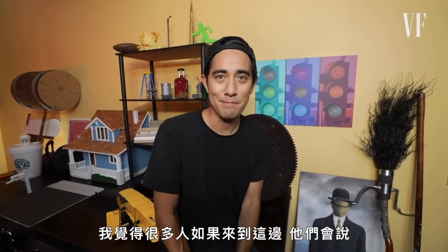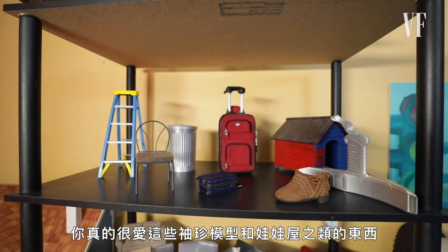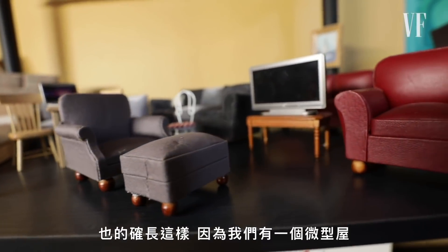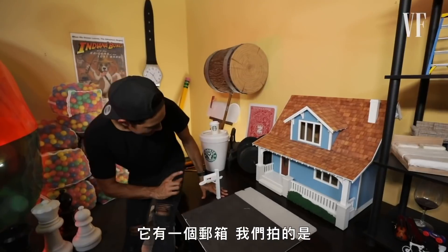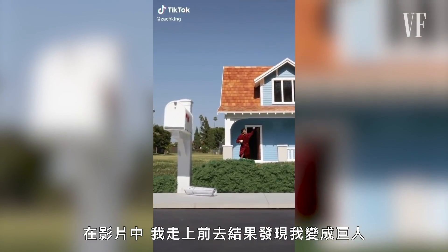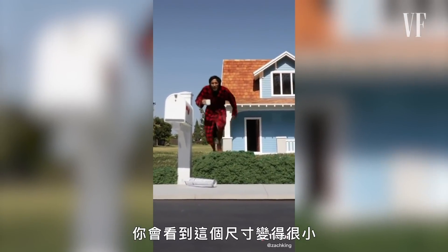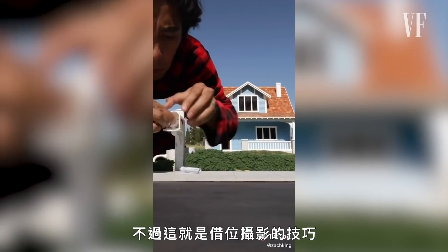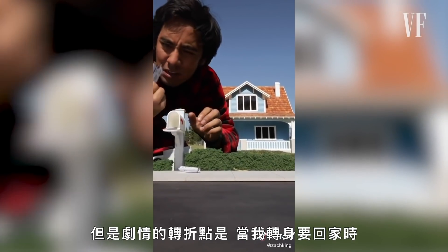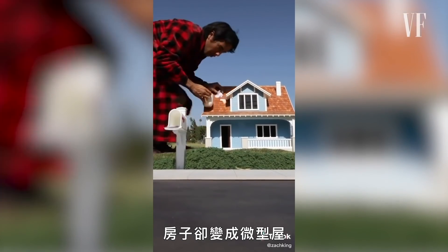A lot of people would come here and think I love miniatures and dollhouse stuff — and it kind of looks that way because we have a miniature house we just used in a recent video. It's got a mailbox. In the video, I walk up and realize I'm really large; you see it's scaled down — a forced perspective trick. I come down and grab the mail, but then the twist is when I turn around to go inside, the house was miniature.